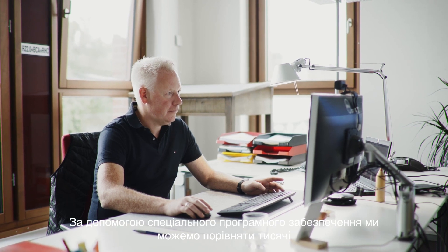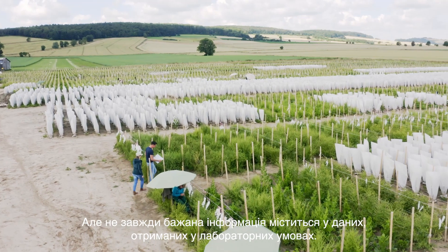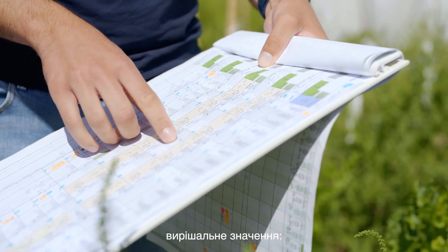With the help of special software, we can compare thousands of marker profiles with our field measured data, enabling us to identify the most promising genetics for field trials. But the desired information is not always captured in the data from the laboratory, which is why the knowledge and experience of the breeders is so crucial.